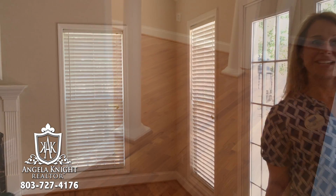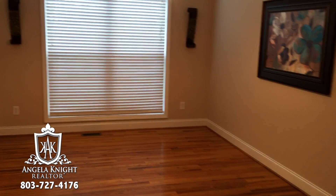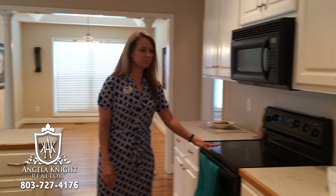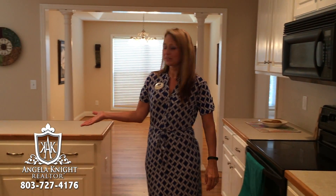Come follow me to the kitchen. This kitchen offers lots of counter space, beautiful white cabinets with lots of storage, a smooth surface stove with an above microwave, and a fairly new dishwasher.